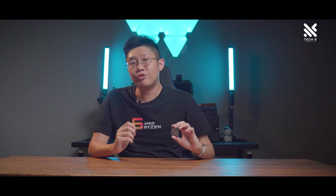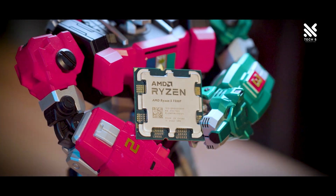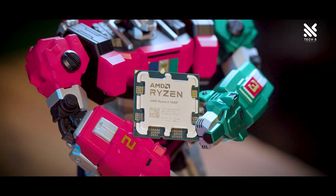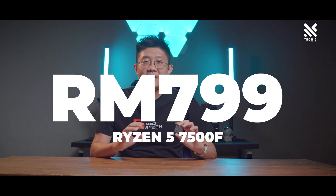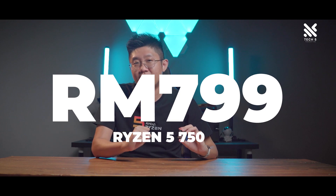I think AMD made a smart move here by doing it on their Ryzen 5 SKU, which has traditionally been the more popular choice for PC builders looking to get the best bang for their buck. The Ryzen 5 7500F is priced at RM799, which is really competitive — actually priced closer to the previous 5600 than the current 7600.